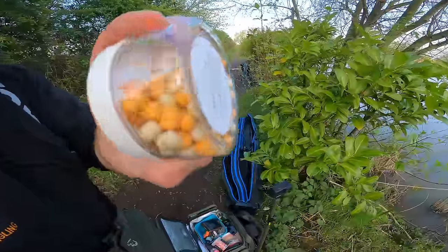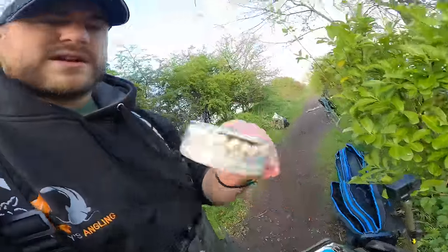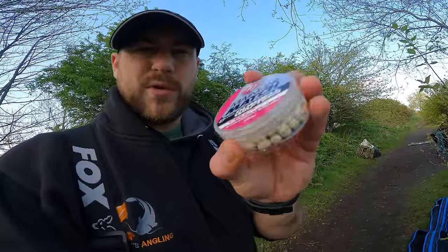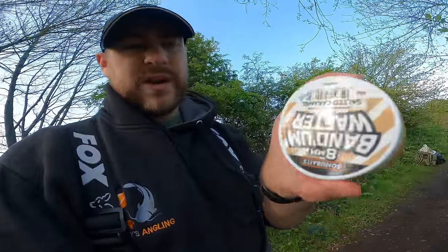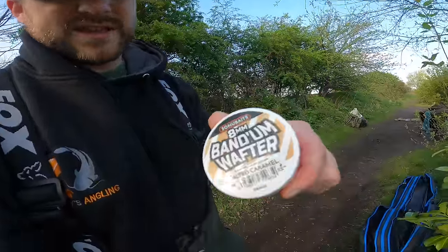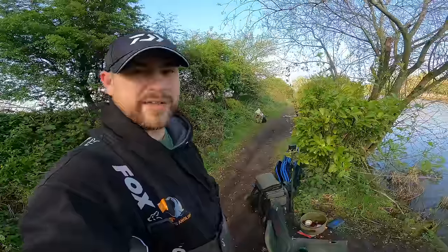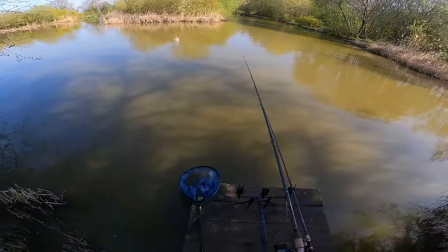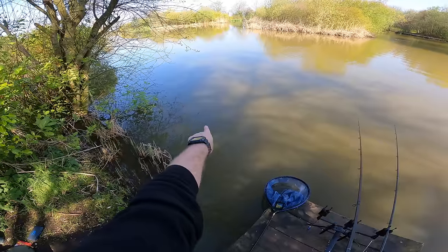Salted caramel! I think the white ones would be good but there aren't many white ones in that tub annoyingly. Next cast I'll swap the pink wafter to a mainline cell and the other one to one of these white salted caramels — give them a good test out. All kinds of bait tests going on today — might as well while they're feeding, see what works. Could try a little bit closer in as well, where we got that carp off the top.